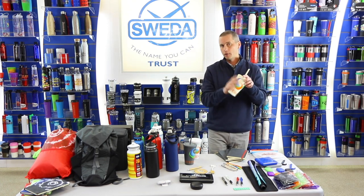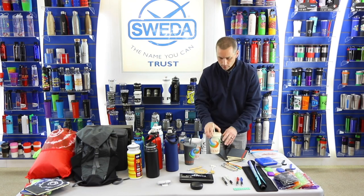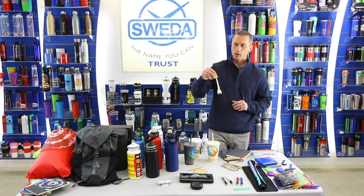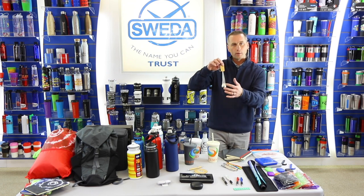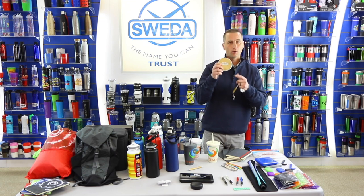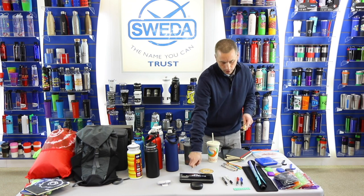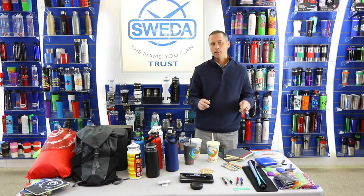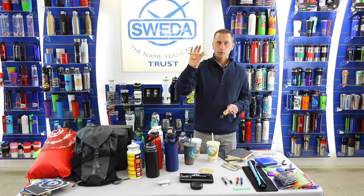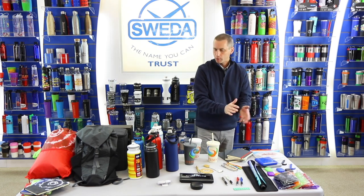I like the wheat straw tumbler because you've got the eco-friendly aspect, but we can still do that full color print process all the way around it. We've also infused bamboo into some of our tech products — a charging cord made with bamboo material, and a wireless charging pad for your phone in bamboo material which we can do full color print process on. And our most popular series in the pen lineup is our Curvaceous series — I showed you the hand sanitizer version, and we've also got one with the bamboo material that we just introduced.